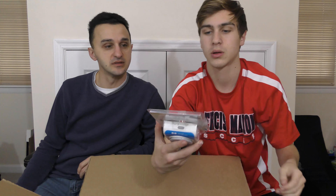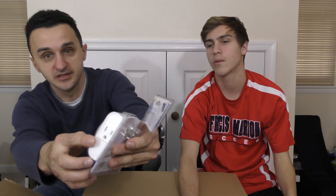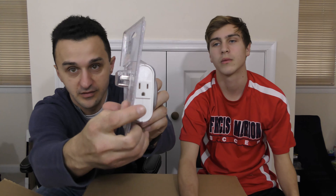The next item is a heavy duty timer — someone ripped this one open. I will test this out and make sure it works. Maybe about five bucks for this one. It's just to set your timer on. You've got two plugs, and it's just like a regular manual timer, so five bucks.